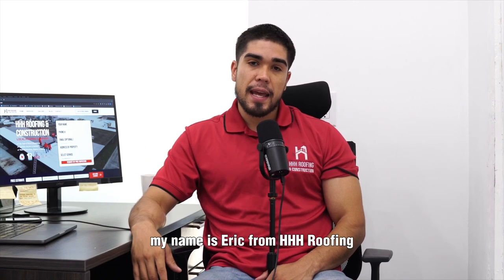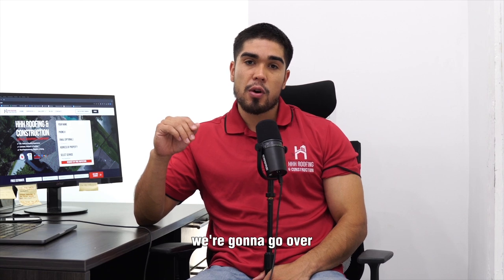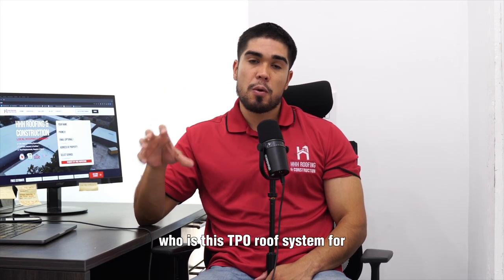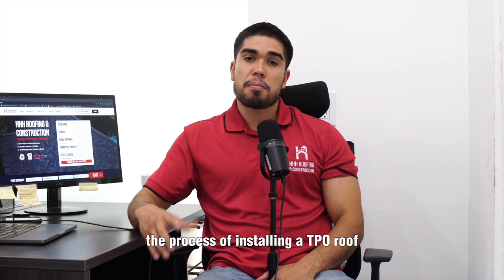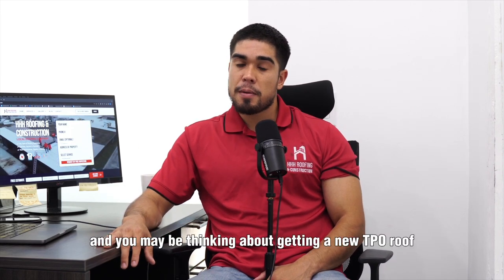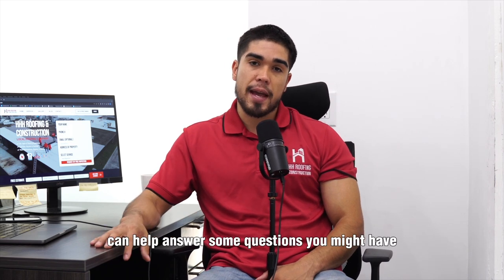Hi guys, my name is Eric from Triple H Roofing and today we're going to talk about what is TPO. We're going to go over what exactly is a TPO roofing system, who it is for, what are the benefits, how long does TPO last, and what is the process of installing a TPO roof. So if you're a business owner thinking about getting a new TPO roof, hopefully this video can help answer some questions you might have.